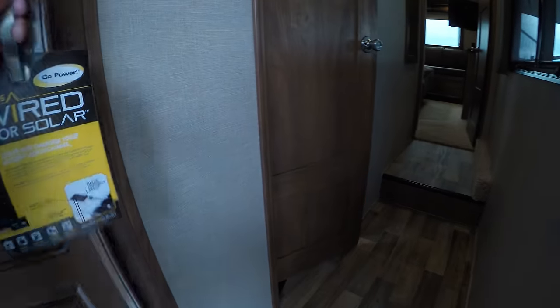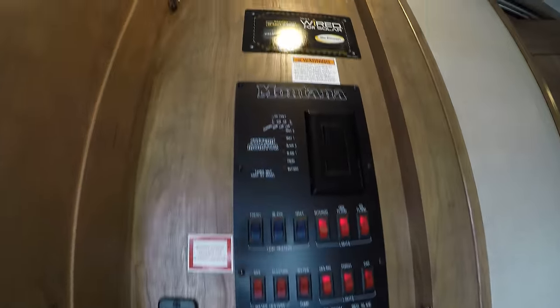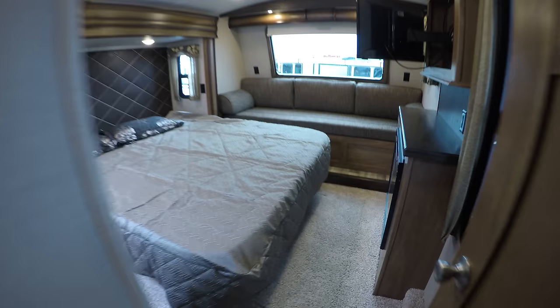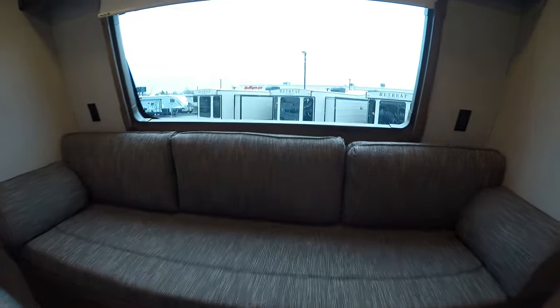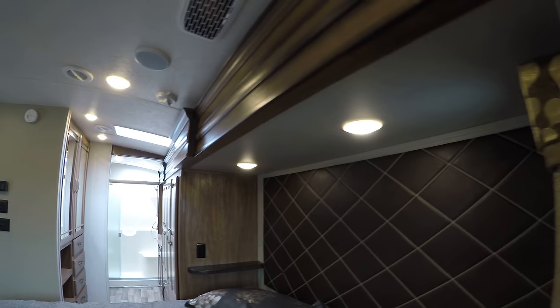Now we'll travel up the stairs. Got a nice spot to hang some jackets right there. All your controls. More spots for hanging. Into this bedroom — you got a king size bed, you got a windshield up front, and a nice couch for reading or watching TV out here. There's your fireplace, TV aimed right at you. Second air conditioner up on the ceiling — it doesn't come through so it's nice and quiet for you. Plug-ins on both sides of the bed. Lots of windows in here.